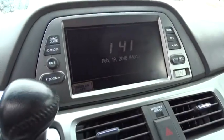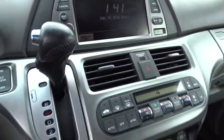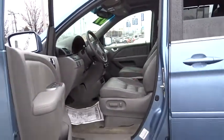AM FM CD, MP3 radio, security system, power windows, rear window defroster, heated front seat, CD player, and electronic stability control.